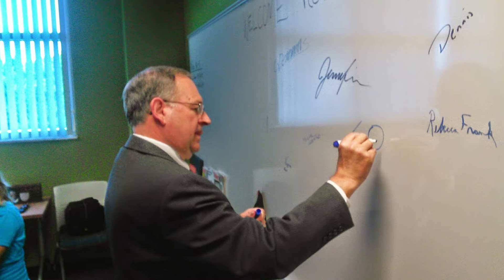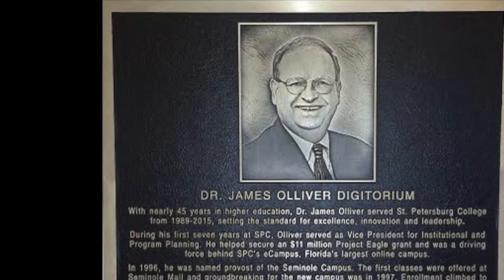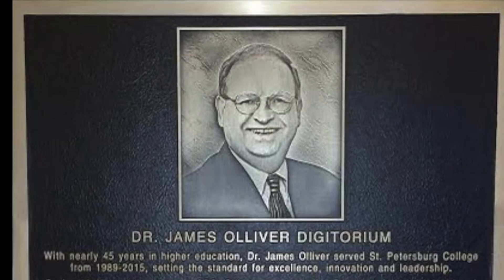The Innovation Lab exists today because of grants funded by the St. Petersburg College Foundation. A special thank you needs to be extended to retired Seminole campus provost Jim Oliver, for having a tireless and forward-thinking vision that helps support the growth of the Innovation Lab on campus.